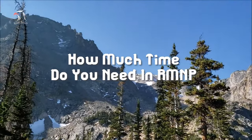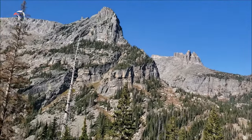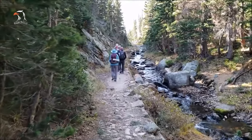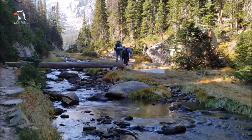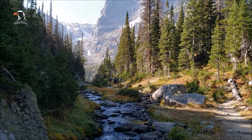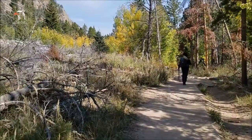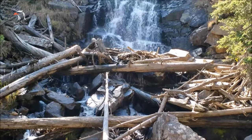How much time do you need at RMNP: due to its large size and abundance of hiking trails, you need at least a few days to explore Rocky Mountain National Park. Ideally, plan on spending at least three days. If you are an avid hiker, I recommend spending at least five days, which gives you enough time to acclimate to the higher elevation before tackling tougher hikes such as Mount Ida, Hallett Peak, or Longs Peak. Acclimatization is very important if you live at a low elevation.